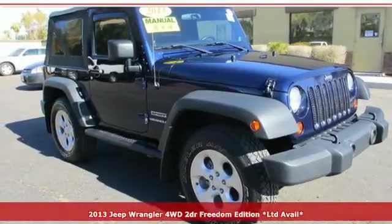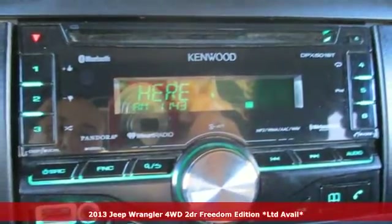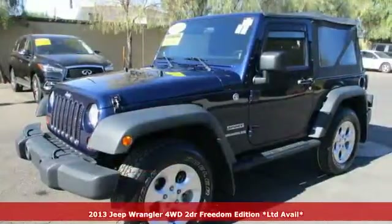Here's a 2013 Jeep Wrangler. With legendary off-road capability, the world opens up to endless possibilities.